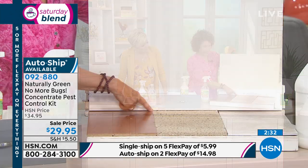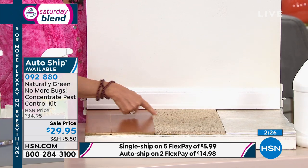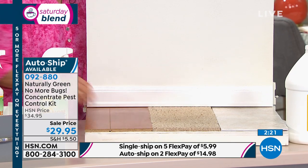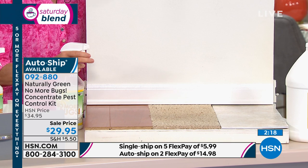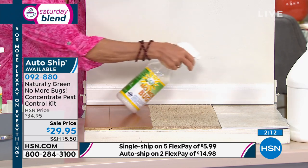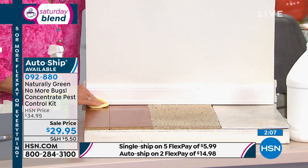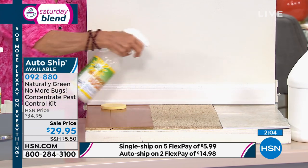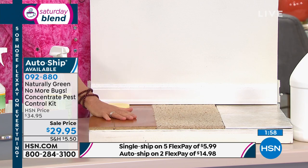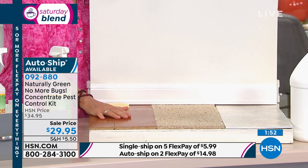Where insects hide a lot of times is under the baseboard — think about the perimeter. For maintenance, which is four ounces to the rest of water, and you don't see a bug, spray your perimeter. You also have a sponge here, and you can spray it down. Remember, this isn't going to stain anything, so you can spray it liberally. When this dries, your kitty cat, your puppy dog, your grandchild can crawl on the floor and it's not going to hurt them.